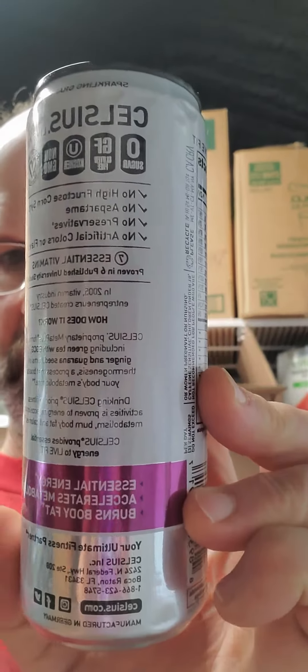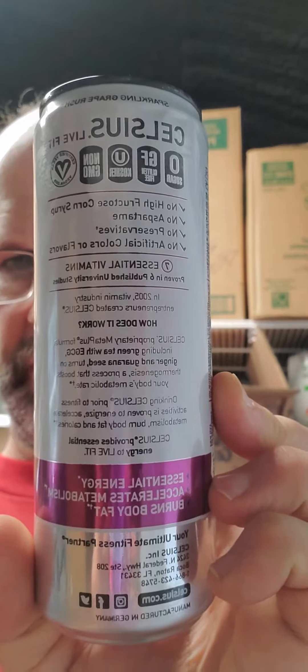And it has green tea with EGCG, ginger, guarana, and turns on thermogenesis, which boosts your body's metabolic rate. It's made in Germany, so here's all that information plus more.